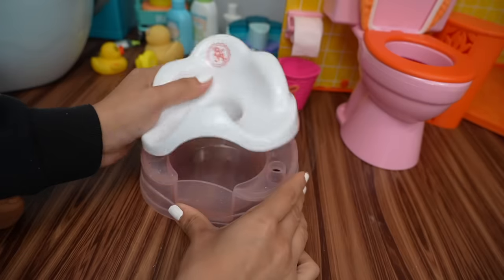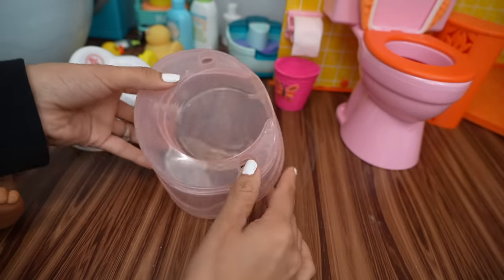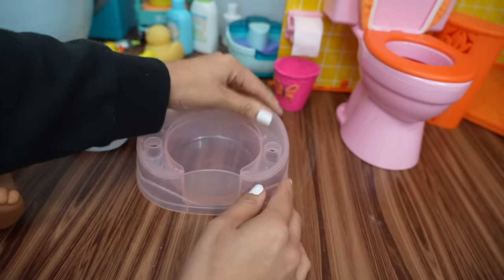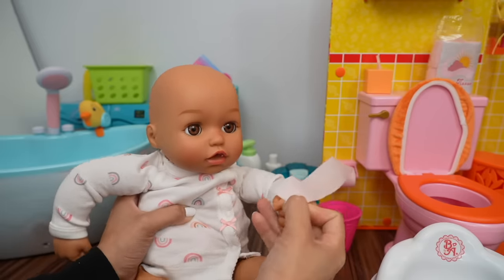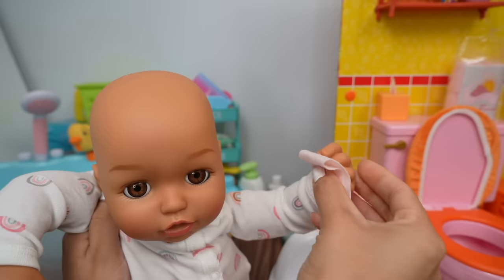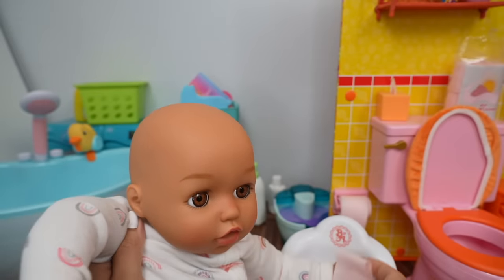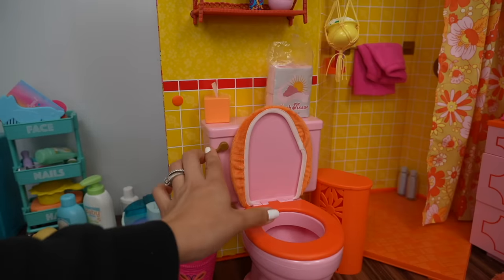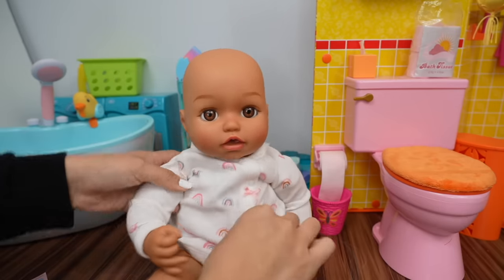Let me show you guys — so she didn't go much because she didn't have a lot of apple juice, but as you can see there's a little bit in there. Now you're going to need toilet paper. Right here is our toilet paper roll. Okay, now she's going to wipe. Throw your tissue in the potty. Good job. And now we are just going to flush this in the big potty. I'm putting her training diaper back on.